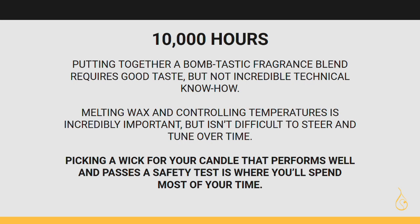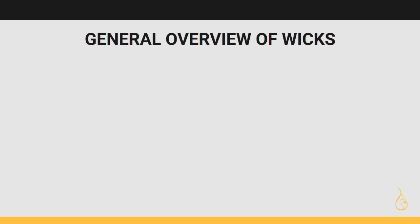They say it takes 10,000 hours to master a certain skill, and I guarantee you're going to spend at least 9,999 of those hours scratching your head over which wick to use. That's really the truth. So let's cover wicks at a really high level.